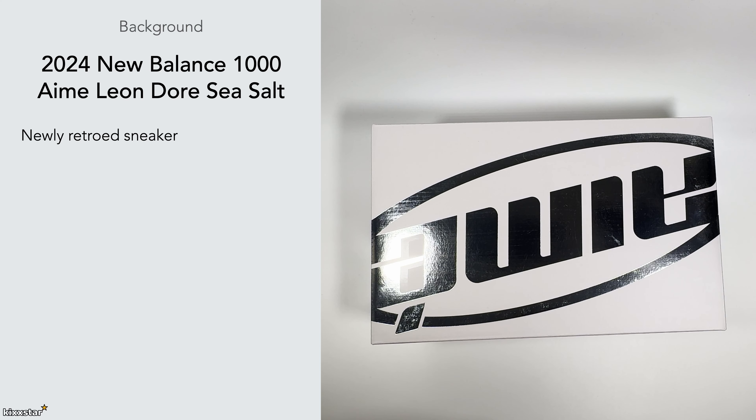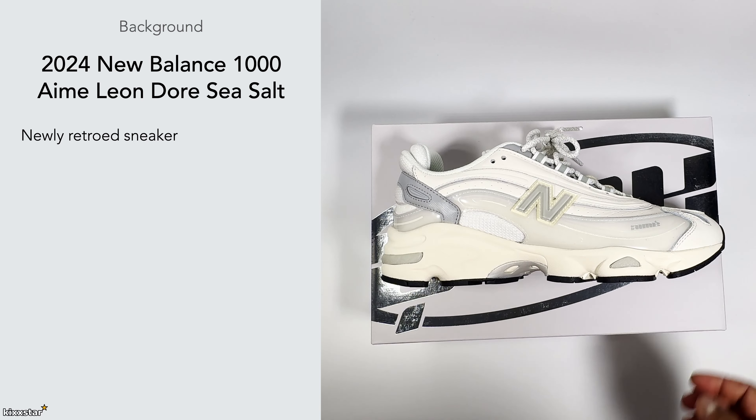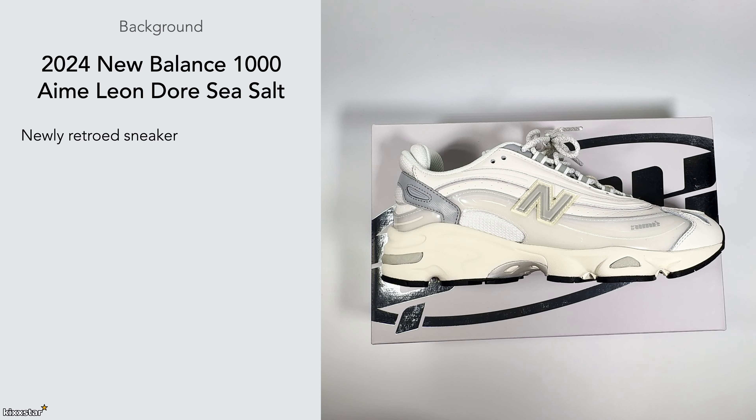It's been newly retroed in the sense that it came out in 1999 and now they're retroing it this year, which is really nice to see. There are a few different models coming out, and this one is the Aime Leon Dore collab.